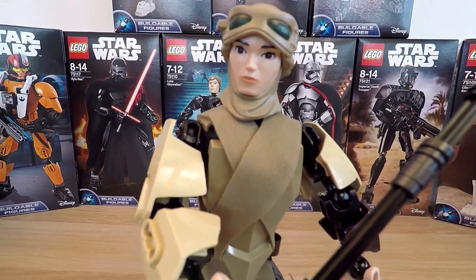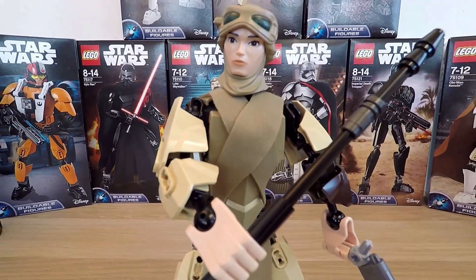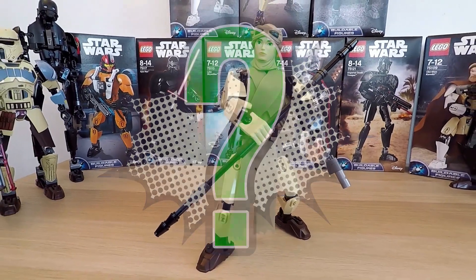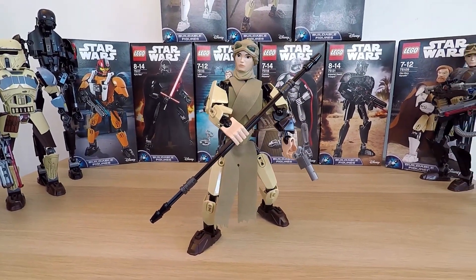And now, I have a question for all the Star Wars LEGO fans out there. My question is: what's the name of the world where Luke Skywalker went for exile? I'll wait for your answers in the comments below.